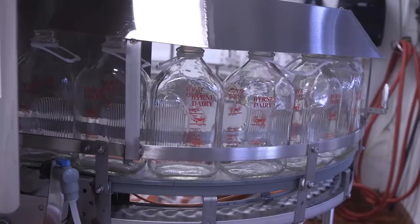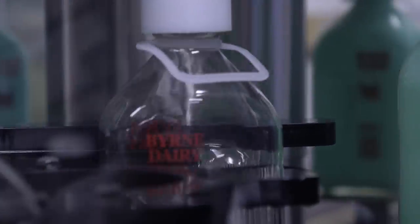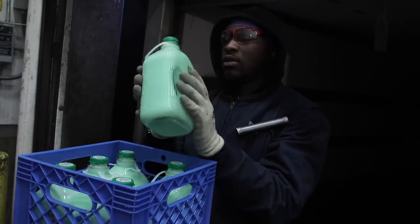Once it's in the tank, it goes over to the filler and the filler fills the bottles. It caps them up, puts them in a case, throws them out in the cooler, and then from the cooler right to the truck and to the customer. So classic farm to table.